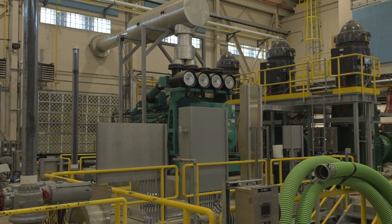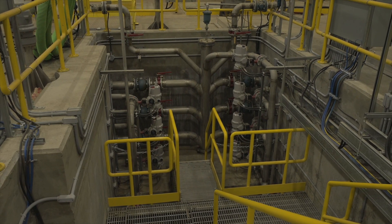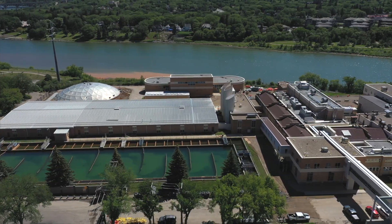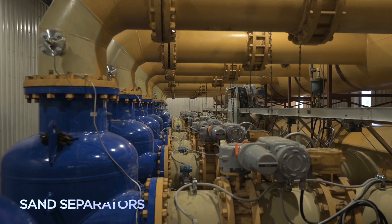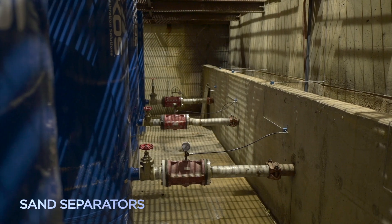Water drawn out of the river passes through screens to remove large debris before moving on to the water treatment plant. Once it reaches the plant, it must pass through separators to remove sand and silt particles before it can move on to the treatment process.